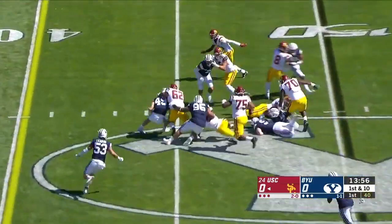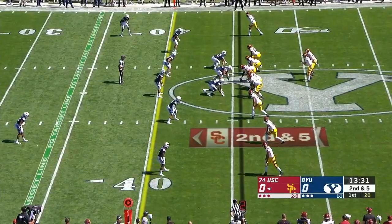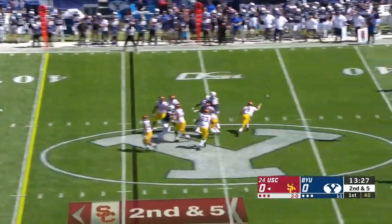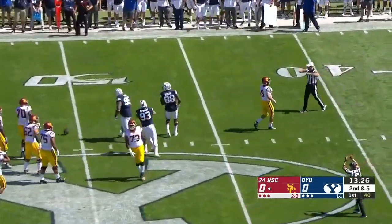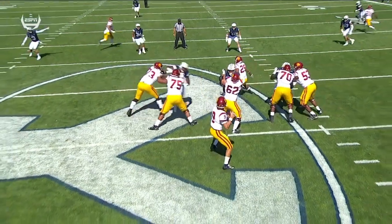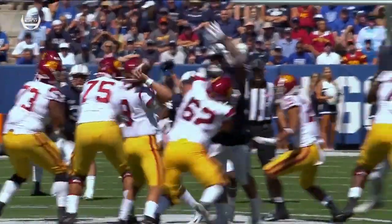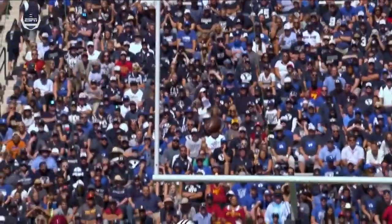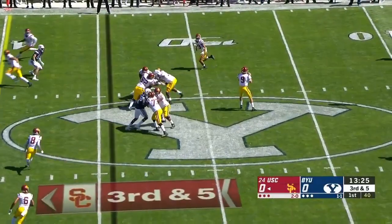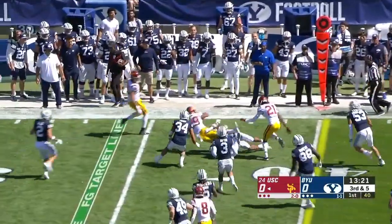Slovis leads the country in completion percentage coming in. He hands it off to Malapai, who turns it upfield and gets to the 45-yard line. Off play action, Slovis' pass is batted down at the line of scrimmage. Because of this offense's quick strike attack, it's highly unlikely that BYU is going to be able to consistently rush the passer. 12 consecutive completions for Slovis going back to the Stanford game, and he swings it up for a first down to Malapai.